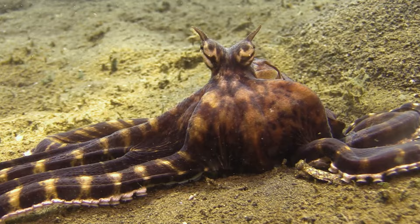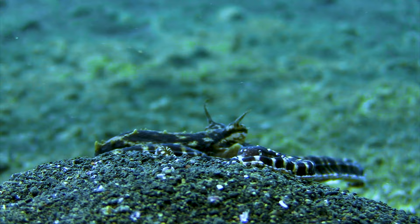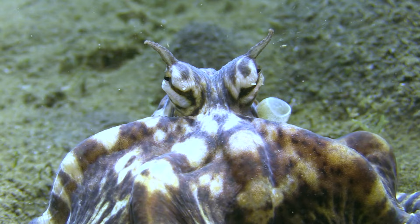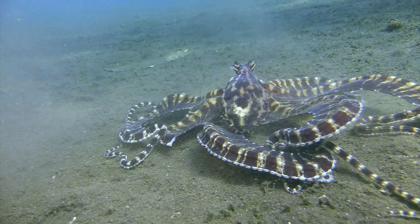But how does the Mimic Octopus know when to perform these impersonations? It's believed that these behaviours are learned through observation and trial and error experiences. There's generally no extensive parental care in octopuses, so it's unlikely they can learn from their parents. But perhaps young octopuses may come across other individuals in their solitary journeys and learn from slightly more experienced ones.